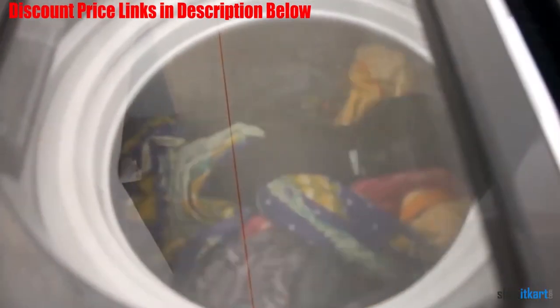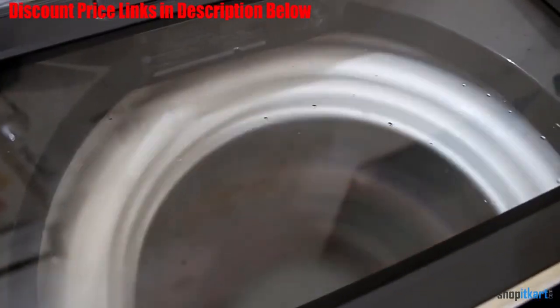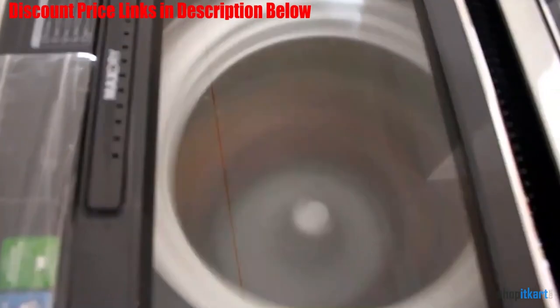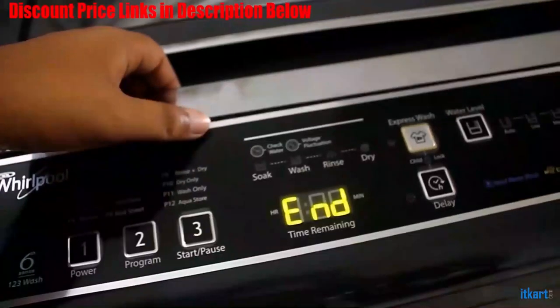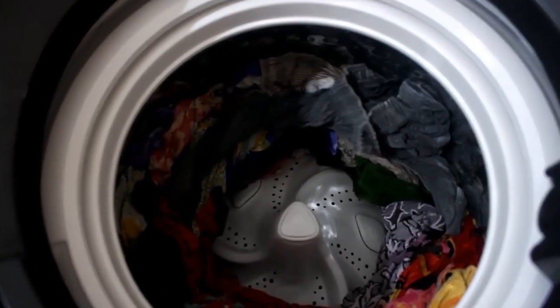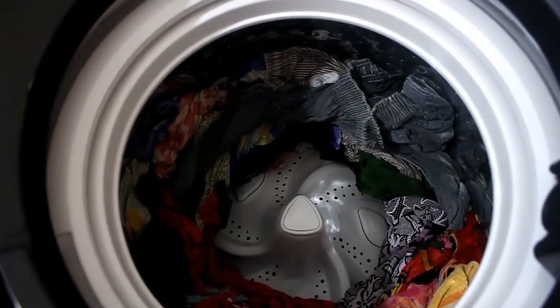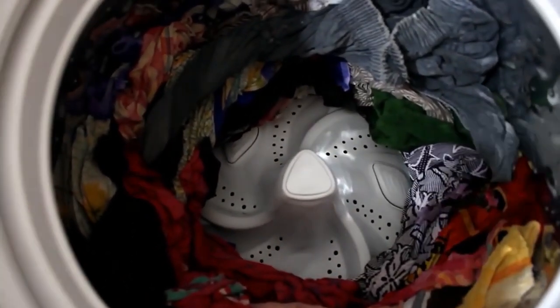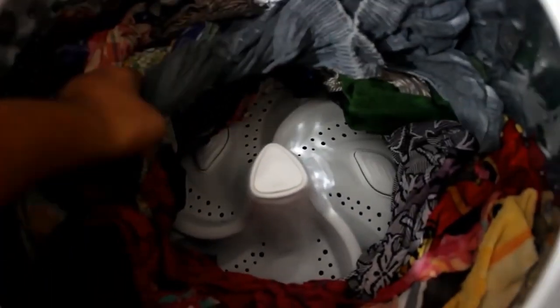Thanks to the power scrub technology, this Whirlpool machine scrubs your clothes from 3 surfaces to offer its users whitest white clothes. This cloth washer also comes with a spa drum which contains 50% fewer holes to gently wash the clothes in the best possible manner. The body of this machine is designed to be rust resistant and thus is reliable and durable, and it is attractive enough to leave an impactful presence.